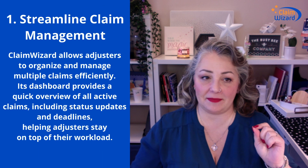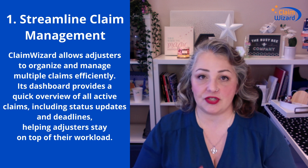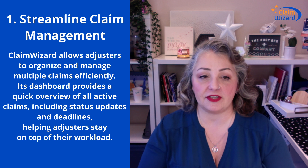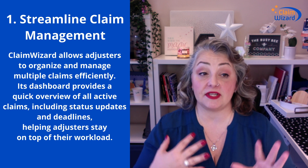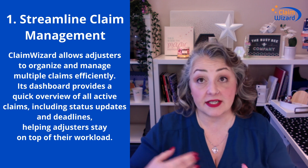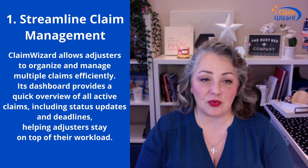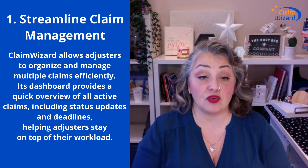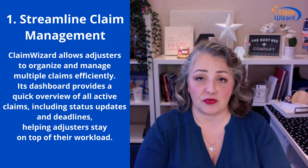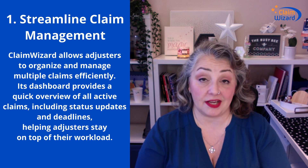Number one: streamlined claim management. Obviously we're a claim management system. We will help you and your adjusters, office staff, claims handlers — anyone you're working with in your office — to organize and manage your claims more efficiently. Multiple claims, multiple clients, multiple properties, multiple policies, multiple adjusters, everything. It really helps you keep on top of your updates, deadlines, all that sort of thing. It is one-stop shopping for everything you need to track to keep that claim on board.